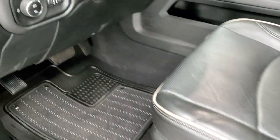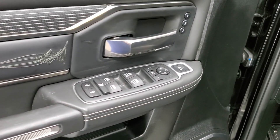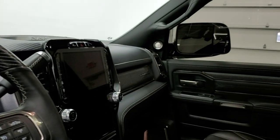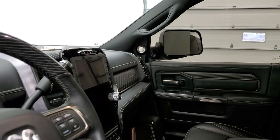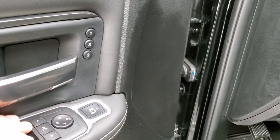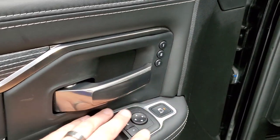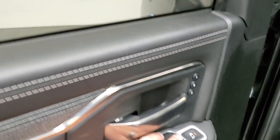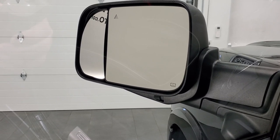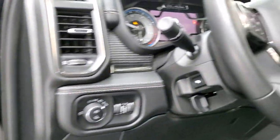It has auto headlamps, power pedals, memory driver seat, power windows, power locks, and power mirrors. The power fold-in mirrors fold in like so. When you're buying a used vehicle, make sure everything is working — even though this one would be under factory bumper to bumper warranty. You can also adjust the blind spot mirrors; that outside mirror moves up, down, in, and out — they are powered, so it's a neat feature.